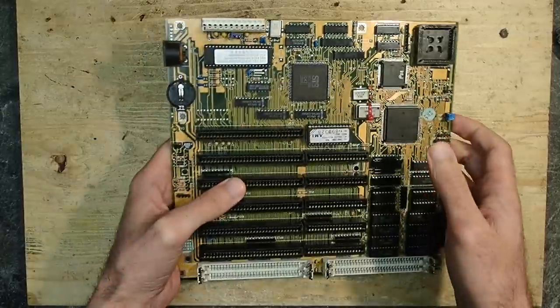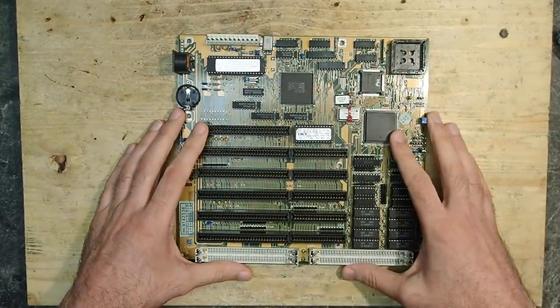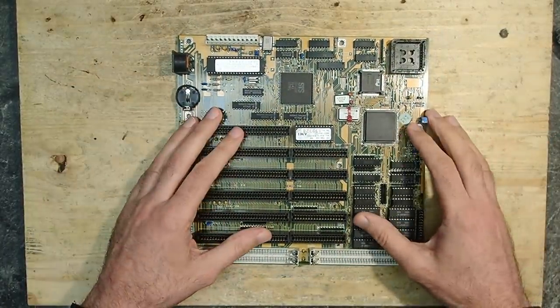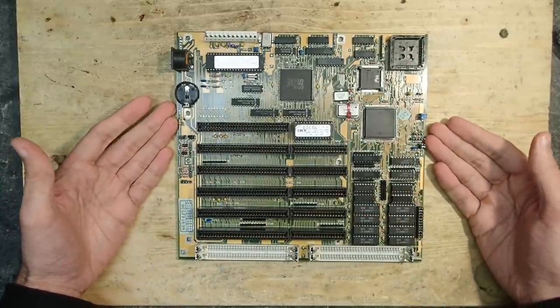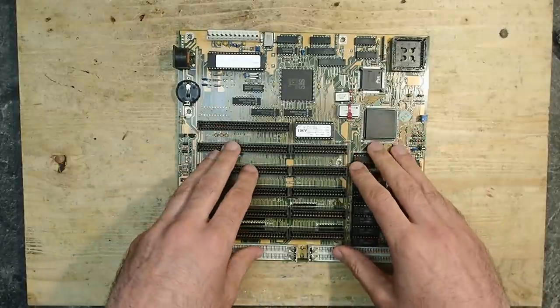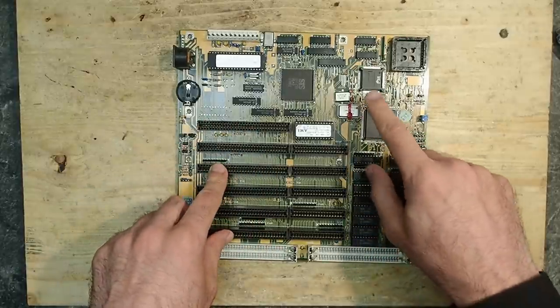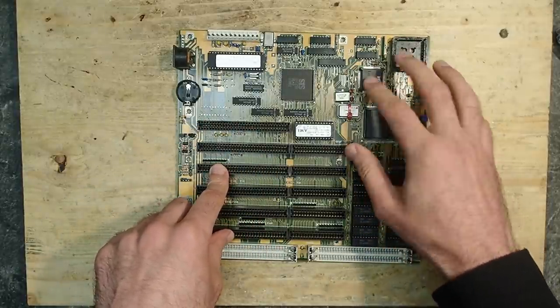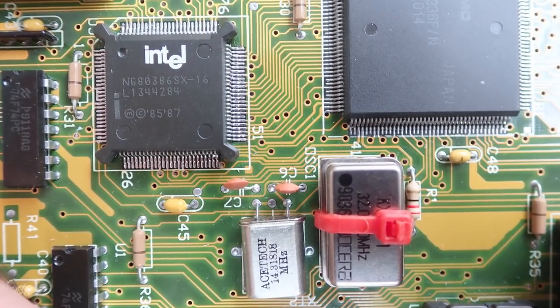Hello and welcome. I think it's time to make another repair video. Today I'd like to present one really interesting issue - I never had something like this before, so I am very excited. Maybe you remember this 386SX mainboard which I used for overclocking experiments. Unfortunately this mainboard was not very cooperative when I tried to clock the CPU above 25 megahertz.